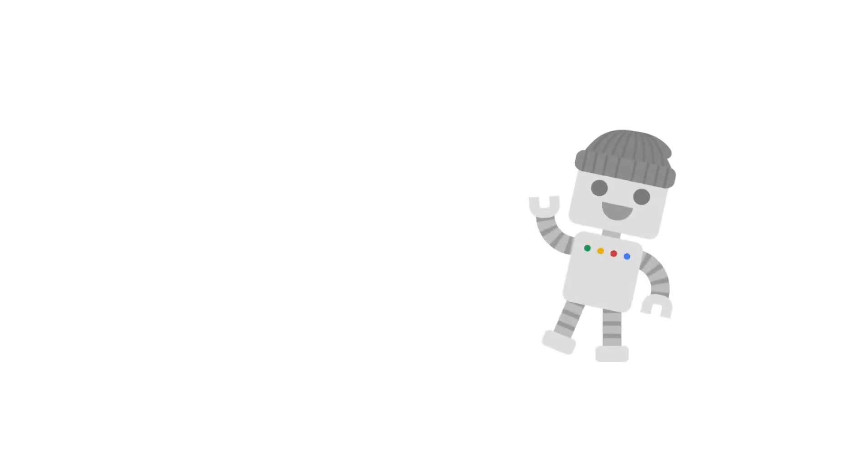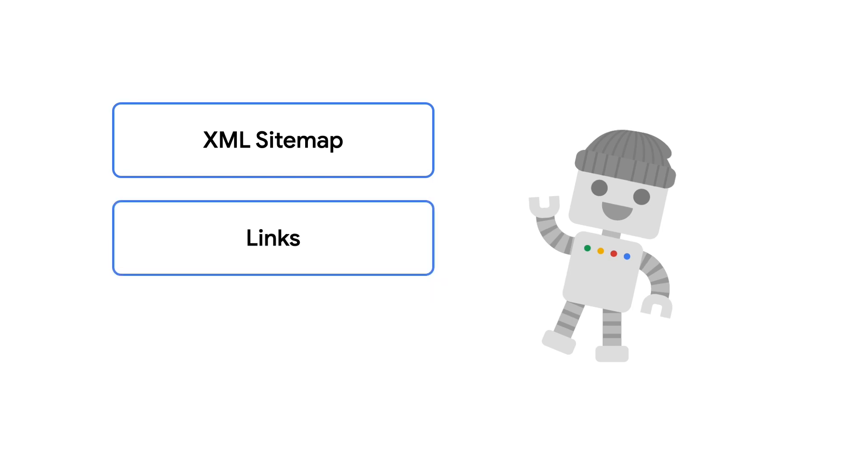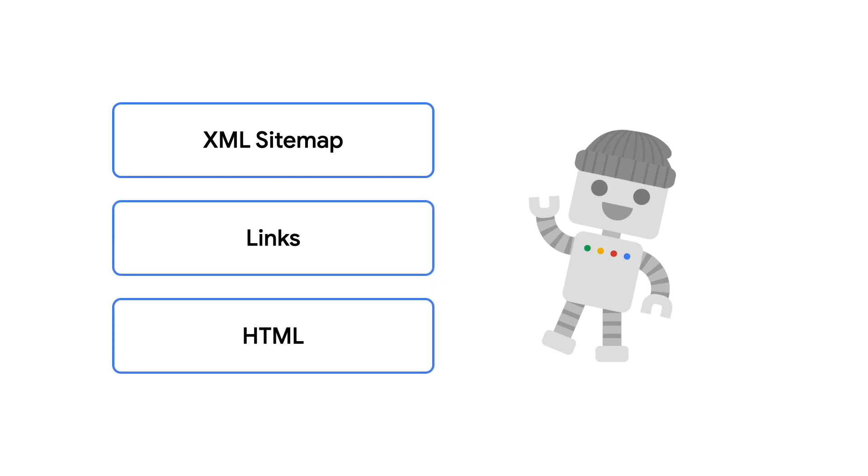At the very beginning, Googlebot finds a URL somewhere — that can be a sitemap or a link, for example. Googlebot has now discovered that this URL exists and basically puts it into a to-do list of URLs to visit and possibly index later on. In an ideal world, Googlebot would immediately get to work on this URL, but as you probably know from your own to-do list, that isn't always possible.